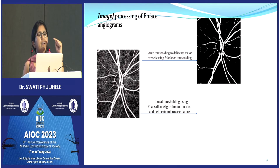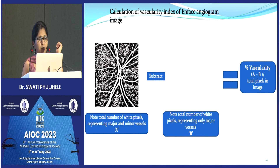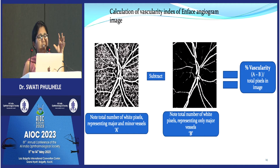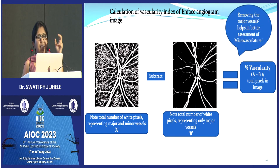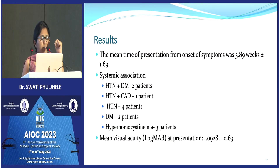Then we opened the same image in another window and applied local thresholding with a false anchor algorithm to get the total number of white pixels. We subtracted the major vessel white pixels from the total and divided by the total number — this is how we calculated the vascularity index. These indices were calculated at all three levels — superficial, deep, and choroidal — at both disc and macula.